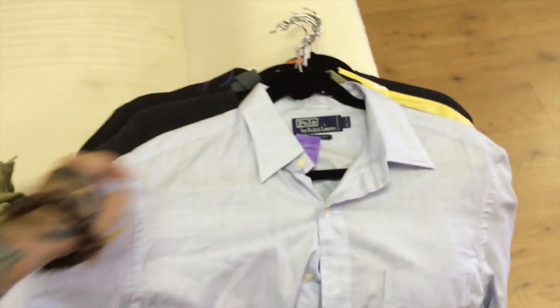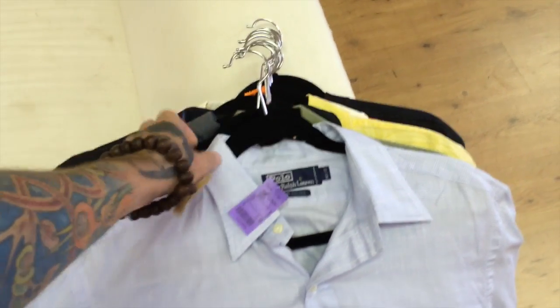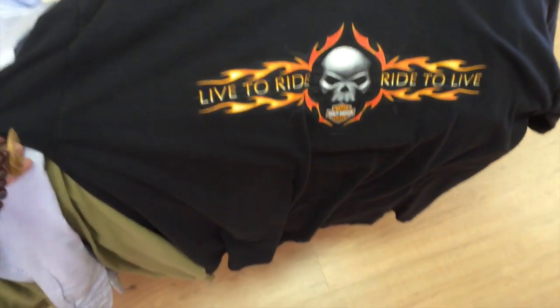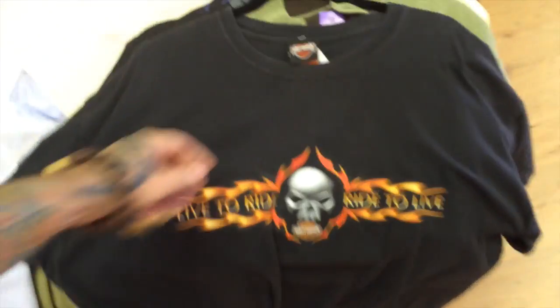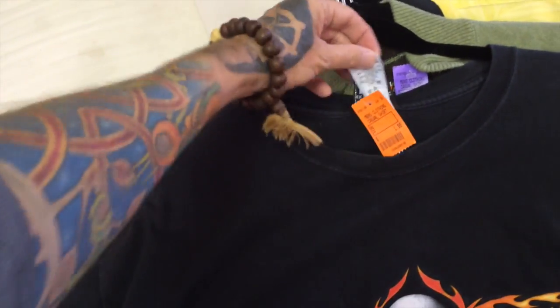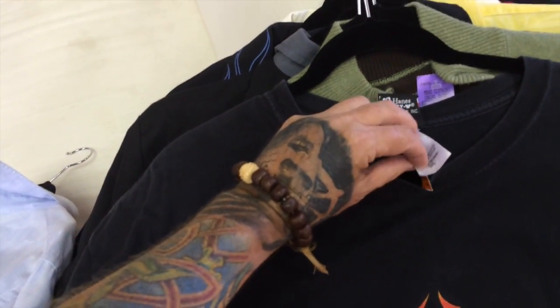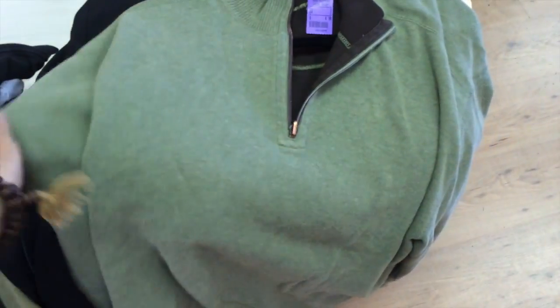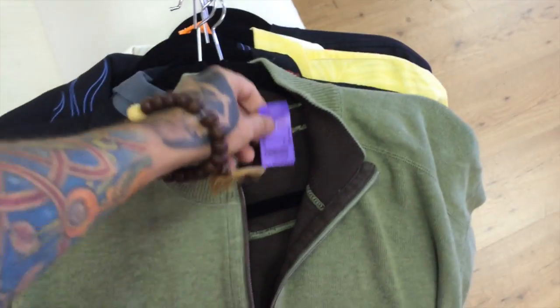Another polo dress shirt, only paid two bucks for that one. Got this cool Harley Davidson t-shirt — it's actually for a local shop here in San Diego, but I like the logo on the front so I think it will probably sell. It's a 2XL. Got a Tommy Bahama pullover — it's missing its tag but only paid $2.50 for it, so I'll be happy if I can get $10.